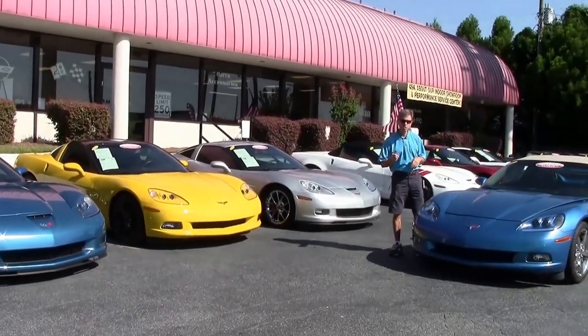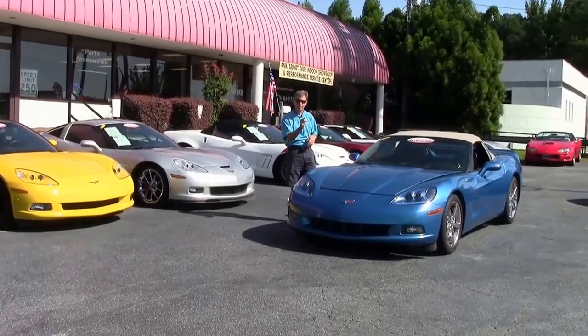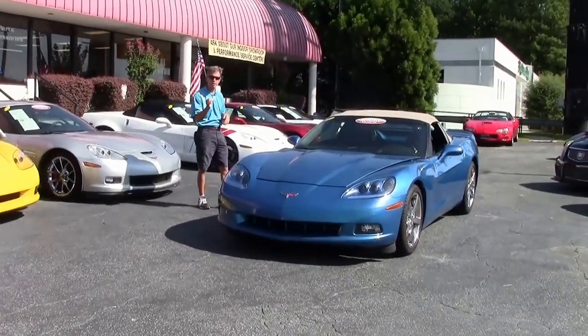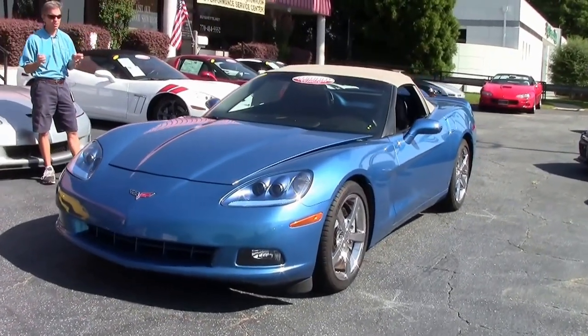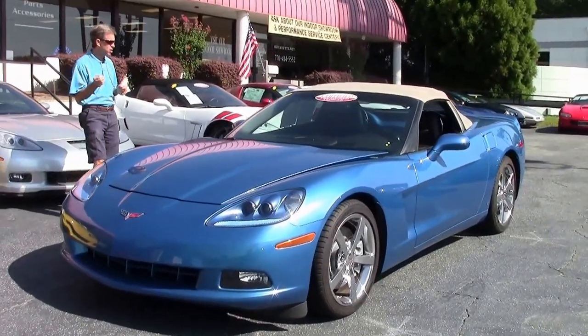Welcome to Buy A Vet in Atlanta, Georgia. My name is David. Today we're going to take a look at one of our new arrivals — a 2008 automatic convertible in a very sought-after color, Jetstream Blue.